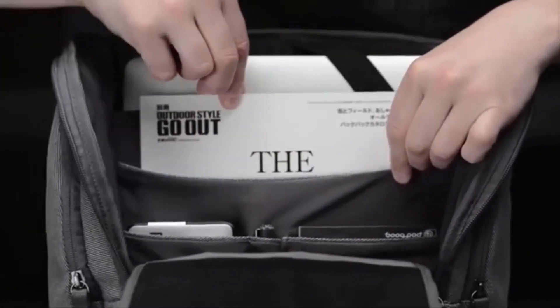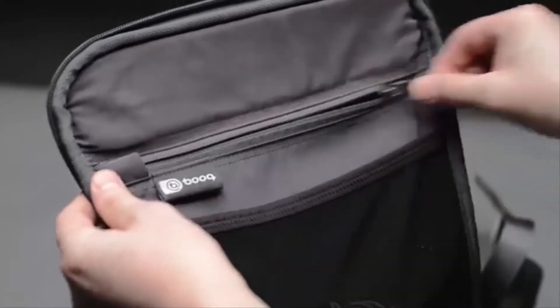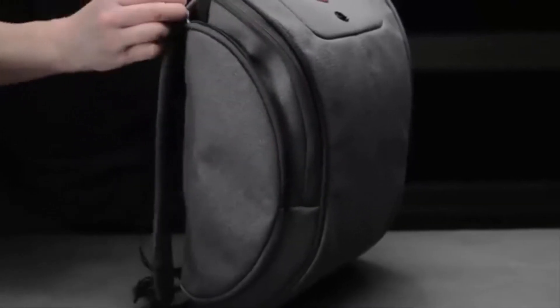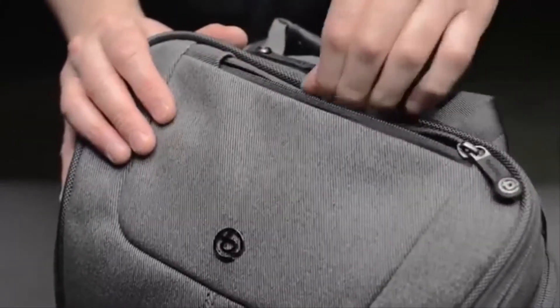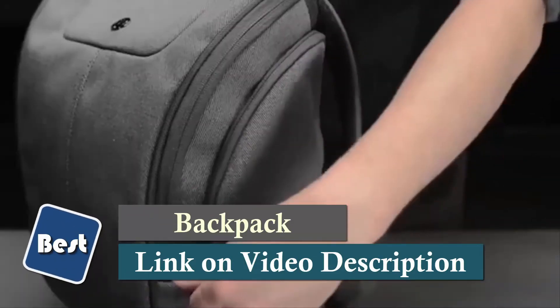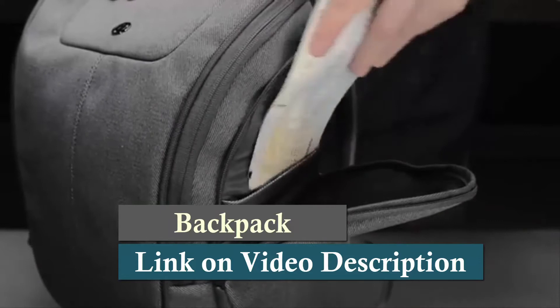Weatherproof and rugged yet smooth, this fabric pulls off an old school look. A dedicated phone pocket with extremely soft lining provides quick access to your phone when needed. The backpack comes with a Terralink serial number, a service operated by Book designed to help you recover your lost bag. The backpack is made from 47% recycled PET and 53% cotton, and the bag's exterior is likely one of the greatest features of this bag.